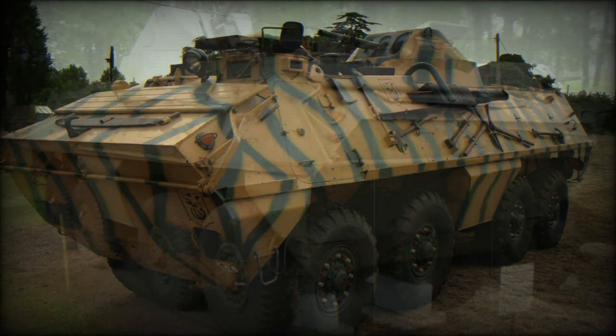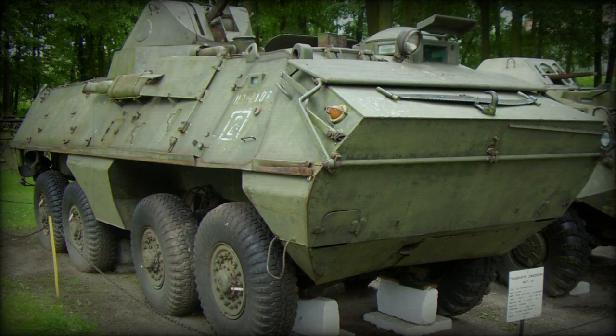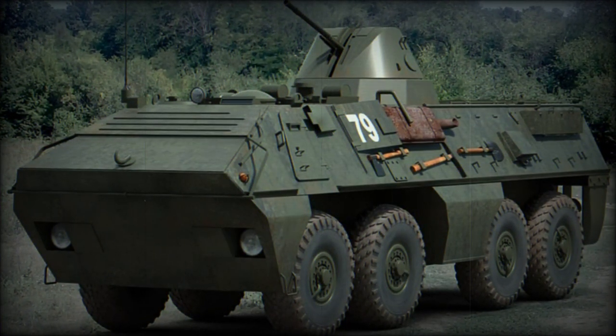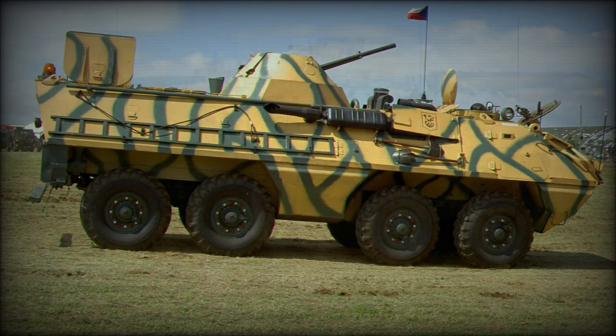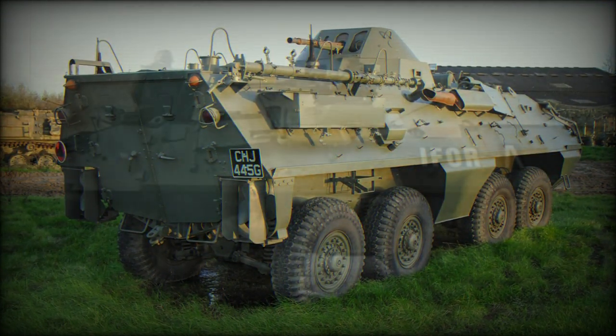The driver and commander take positions at the front of the vehicle with the power pack immediately after them. The rear of the hull is made up of the passenger cabin which seats combat-equipped infantry. Firing ports are provided for personal weapons. Standard equipment includes a powered winch, night vision, and a full nuclear, biological, chemical NBC suite.